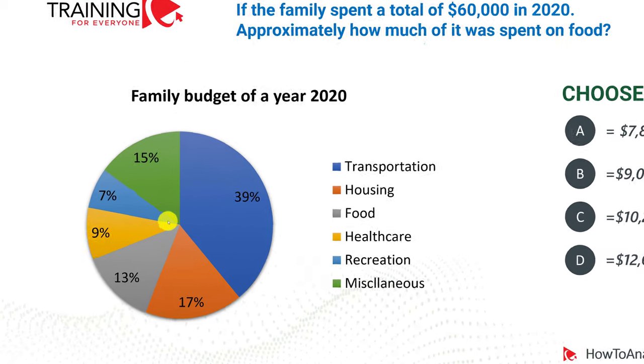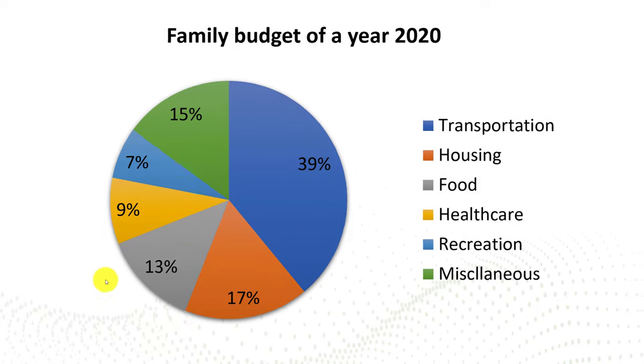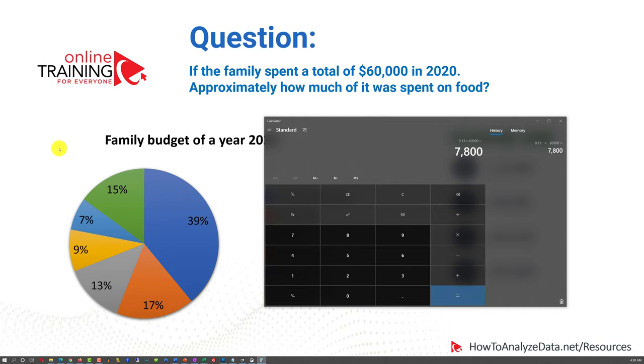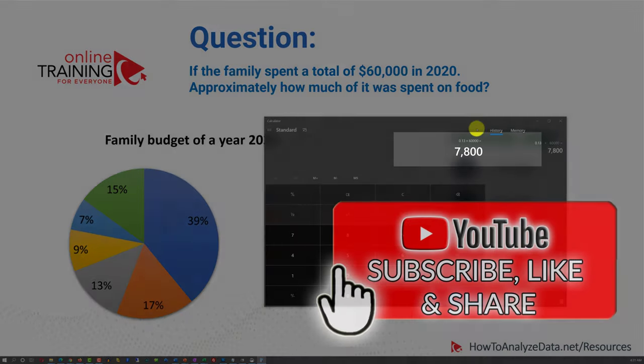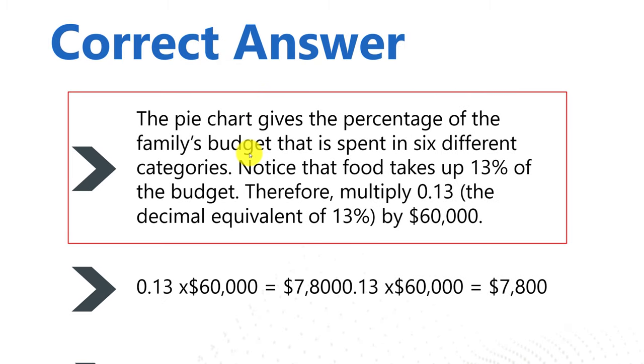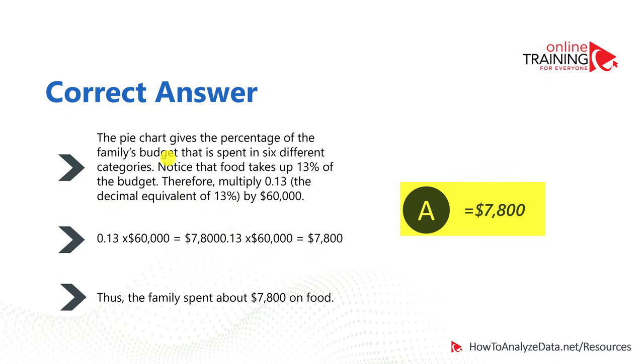To answer this question, you have to analyze the pie chart. The pie chart represents food as the gray color, which takes 13% of the entire circle. To calculate the actual amount, you need to multiply 0.13 by $60,000. The answer is $7,800 spent on food in 2020. Notice that food takes 13% of the budget — multiply 0.13 by $60,000 and you get $7,800, which is choice A.